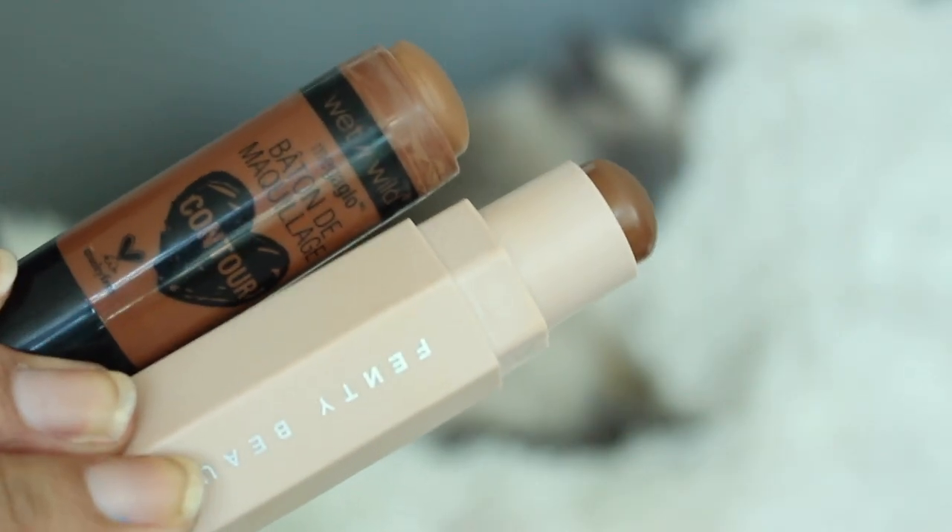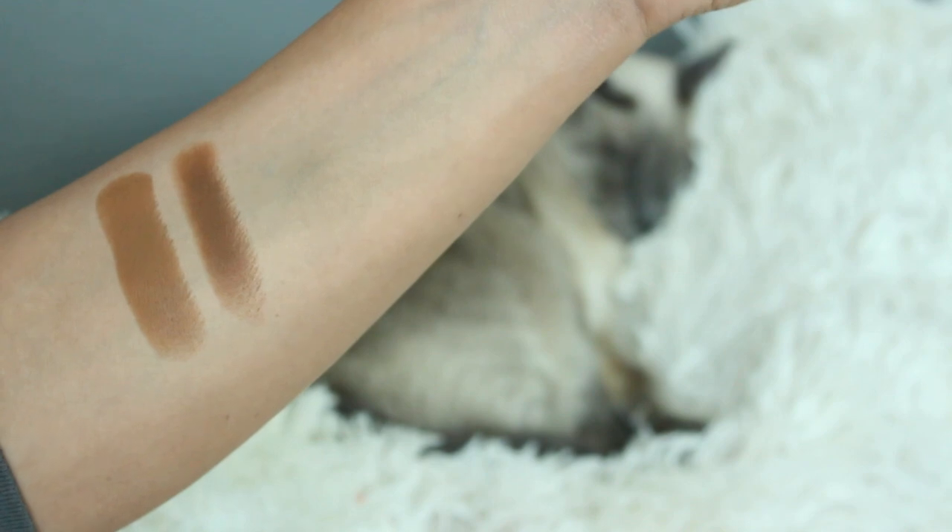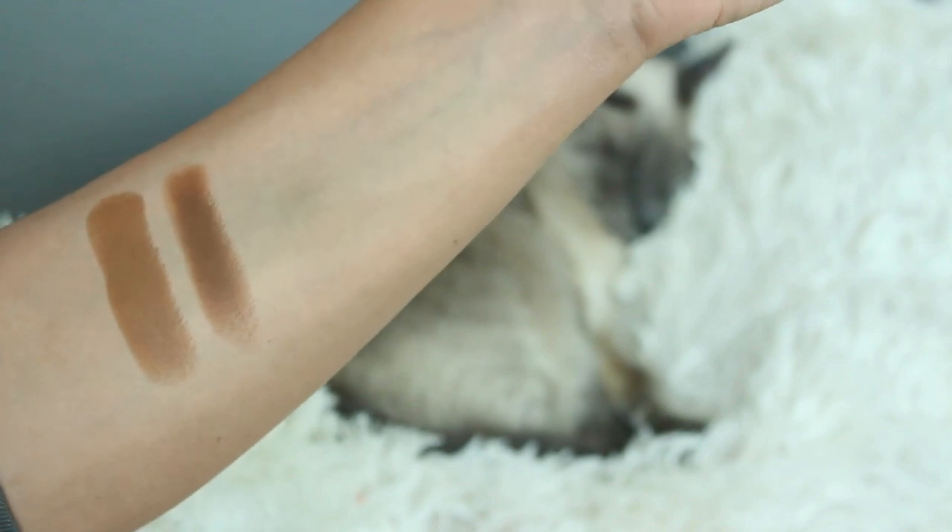Next is a product I cannot stop comparing to more expensive counterparts because I cannot stop loving it more than them: it is the Wet n Wild Mega Glow Contour Stick. I had so many questions about this after I mentioned it in my Fenty Beauty review, and I have an Instagram tutorial using it — I'll link to that down below. This is just so good: so easy, so creamy, so blendable, and it costs under $5. Wet n Wild is cruelty-free, so to me this is a better buy than the Fenty Beauty Matte Match Stick. I just don't love the Fenty as much — it's not bad, but the Wet n Wild is easier to work with in my opinion.